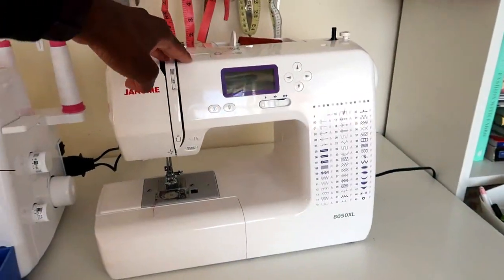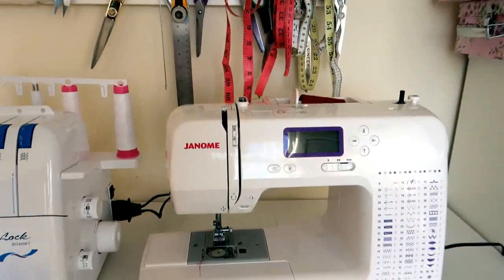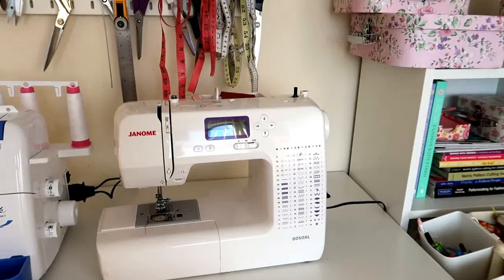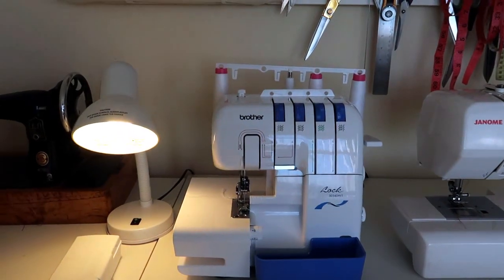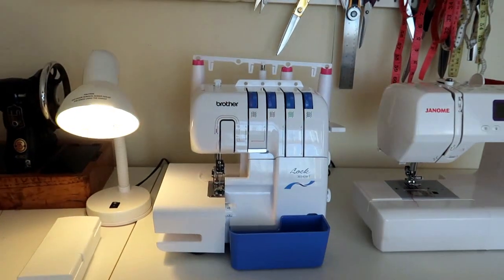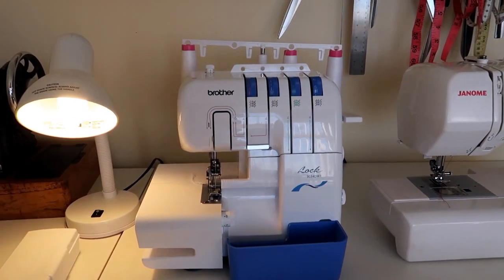This is my sewing machine that I've owned for coming up to five years — this is the Janome 8050XL. It's your basic computerized sewing machine, it does everything for me, does good buttonholes although it misbehaves a little bit, but I can't fault it. It's a good machine and I'm not planning to replace it anytime soon. This is my Brother overlocker — I just replaced this during lockdown, about three months old, and it's behaving really well. This is the Brother 3034DWT and I did an unboxing video of it which I'll link here.